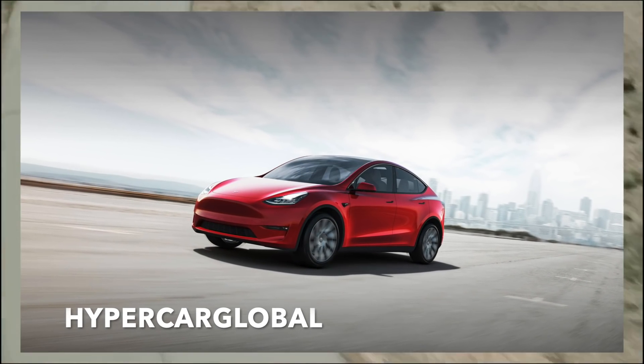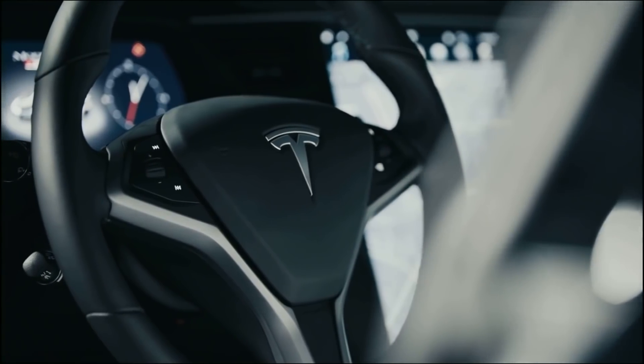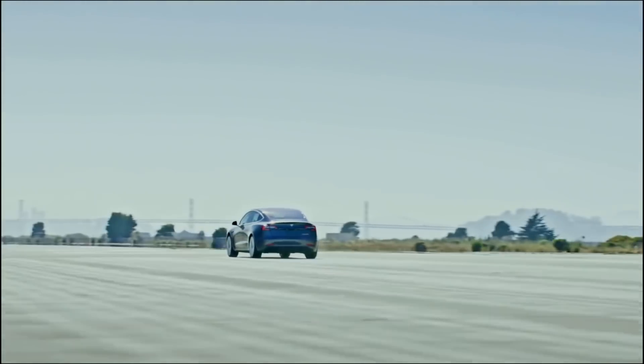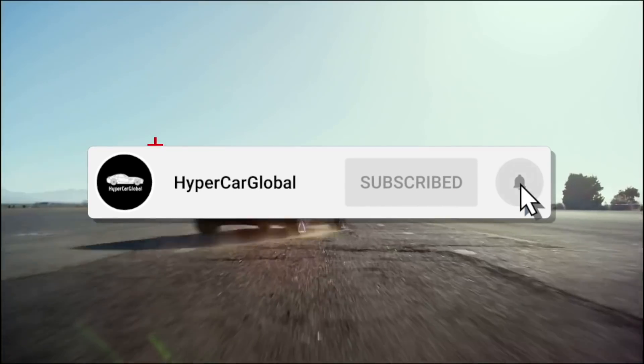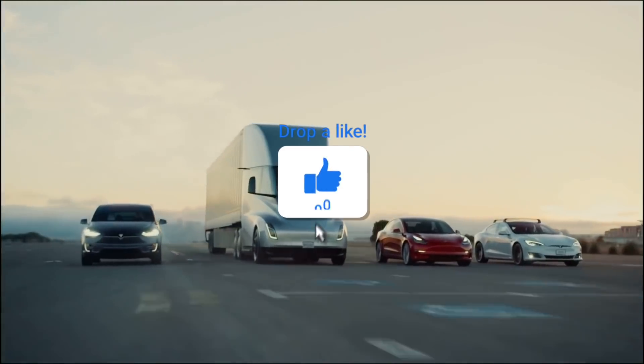Welcome to Hypercar Global, the channel where we take a look at electric vehicles, Tesla, and of course Elon Musk. Today we take a look at Tesla's new battery pack and how Tesla saved Australia from a power shortage. Without any hesitation, let's get into the video.